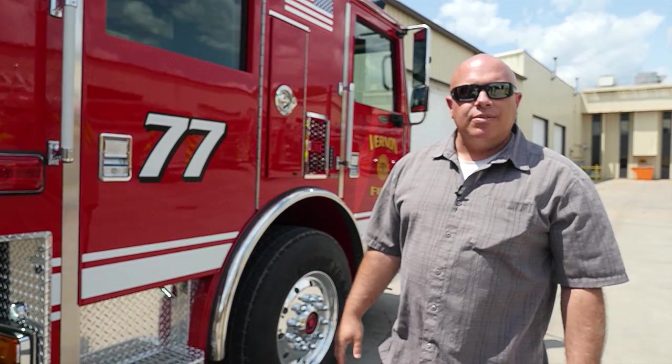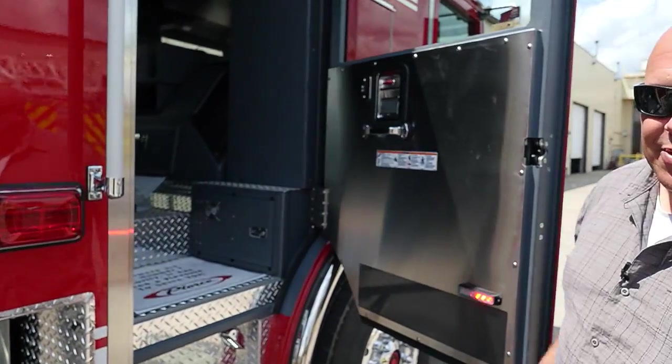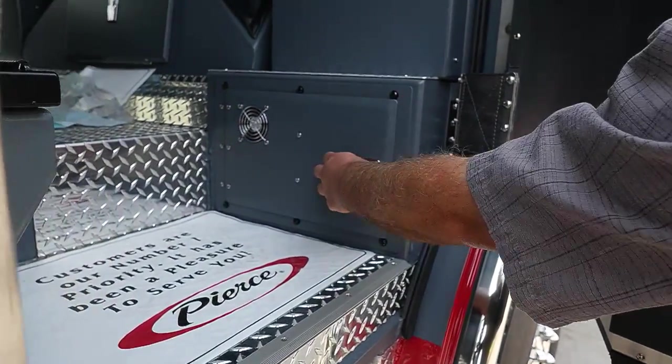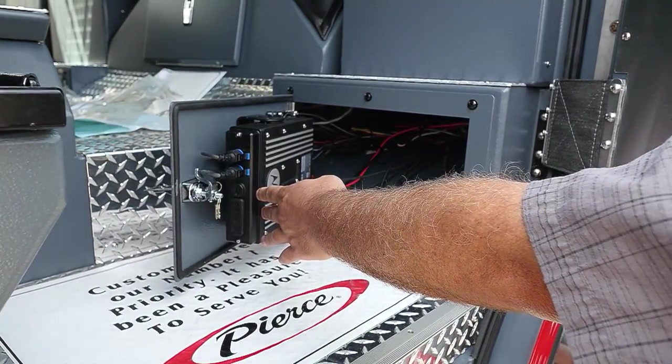As part of the apparatus committee, I'm also the communications person for my fire department. One of the unique things we did on this rig is we took the heaters out of the cab area. Being from Southern California, we really don't need the heaters, and we stored our radio gear inside the heater compartments.